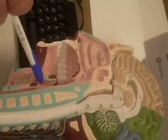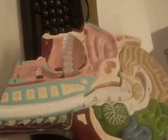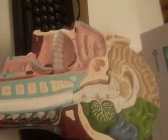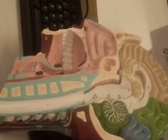The laryngopharynx is this region right in here. And the larynx — the whole thing. Yes, the whole thing: the cricoid cartilage, the thyroid cartilage, and the epiglottis.